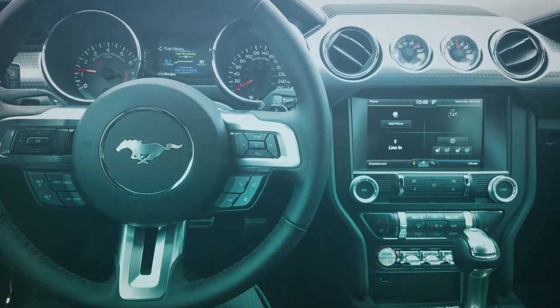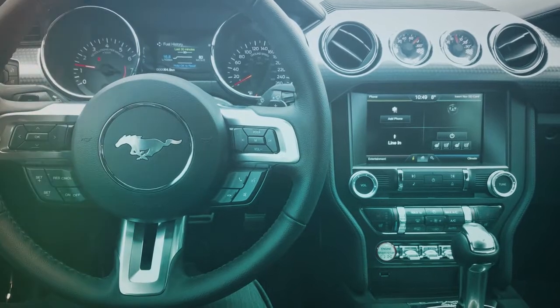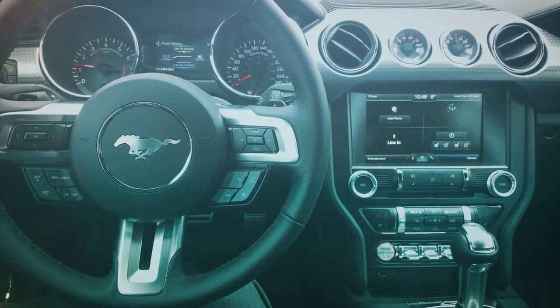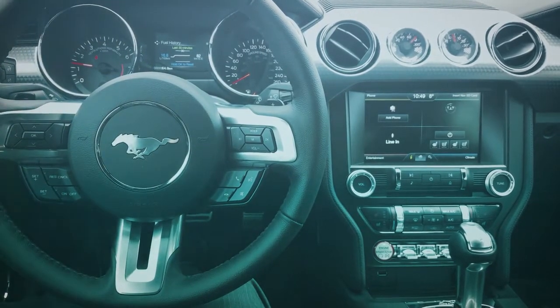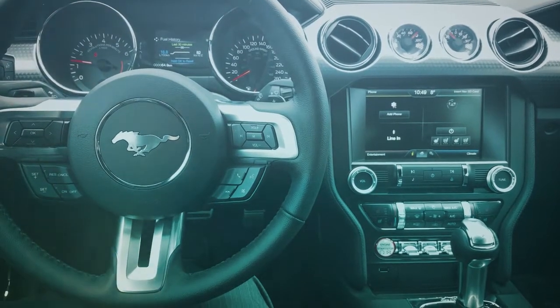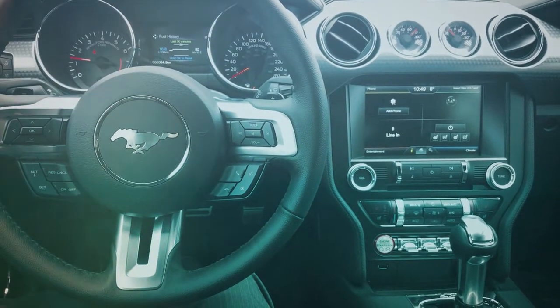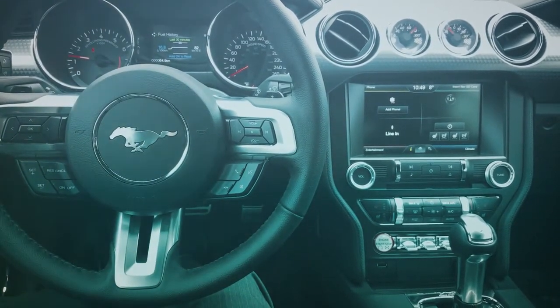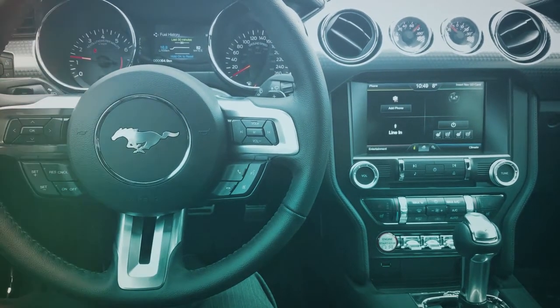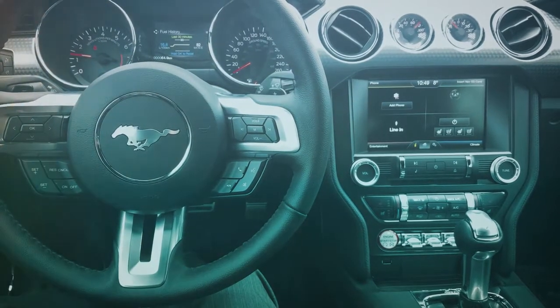The 2.7 EcoBoost is really surprising. You have controls on the steering wheel and a dashboard with a small 4.2-inch display between the gauges showing fuel economy and fuel consumption. You have the MyFord Touch screen on the right. Beneath it you have the AC, the heated seats, and the cooled seats. You also have the engine start button and a USB plug.